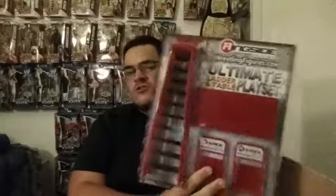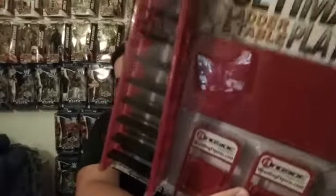You guys already know by the thumbnail what I got, but first thing first in here, I got the Ringside Collectibles Ultimate Ladder Play Set — the red version. Technically for like Monday Night Raw or whatever, but the red version. It's pretty cool.